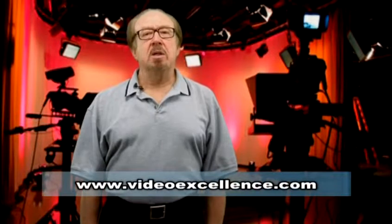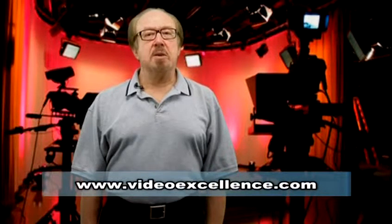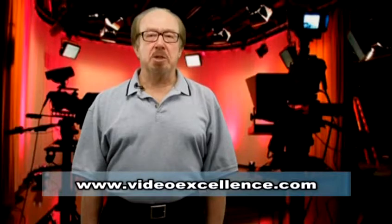If you enjoyed that video, we've got 10 excellent topics on our website at www.videoexcellence.com. Sign up and we'll be glad to send them to you.